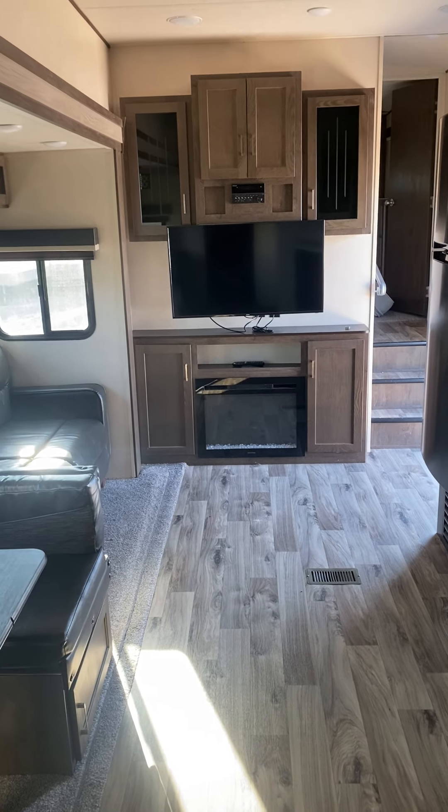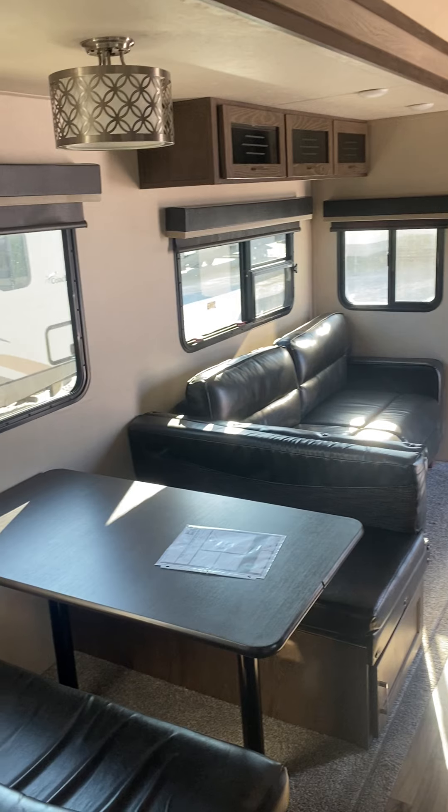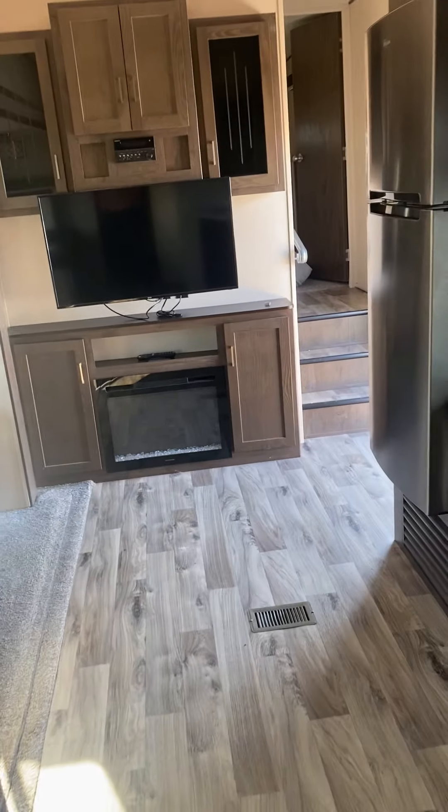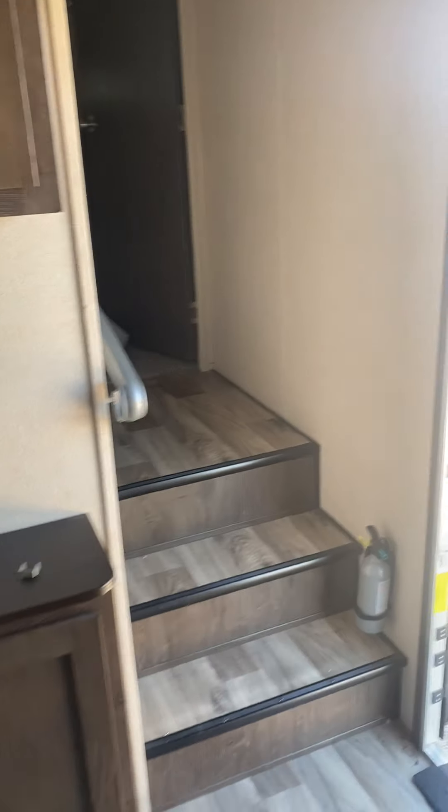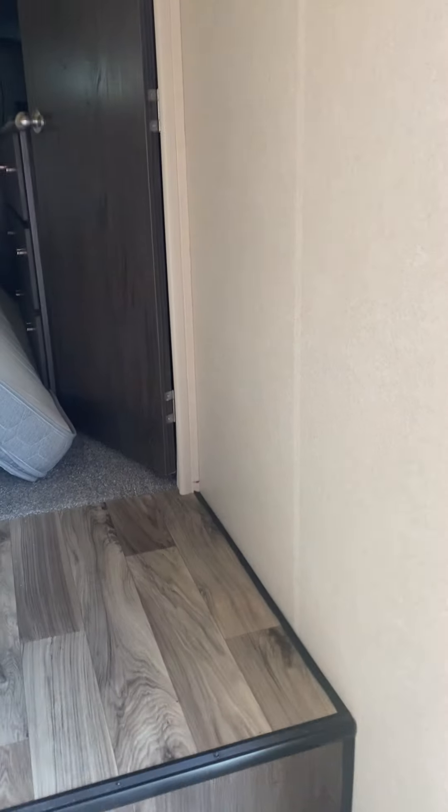Here's the view from the bunk room right here — dinette, sofa, beautiful spacious unit. One owner. Fireplace. Nice place — nothing cosmetic, nothing cosmetic.